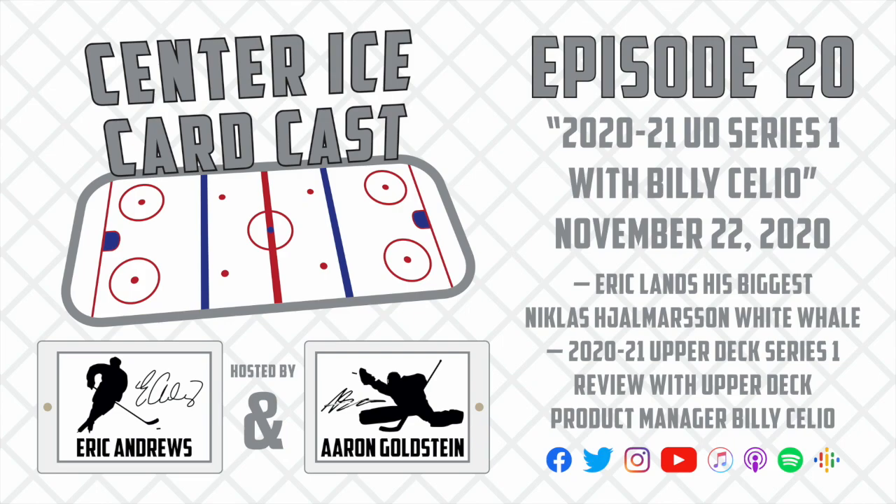That'll be awesome to keep an eye on as the time gets closer — definitely exciting news for hockey card collectors, especially those who have enjoyed those cards in the past and any crossover basketball collectors as well. Thanks so much for sharing that with us, and thank you so much for coming on to talk about Upper Deck Series 1. We always appreciate having you on and are grateful for your time. Thanks so much, Billy.